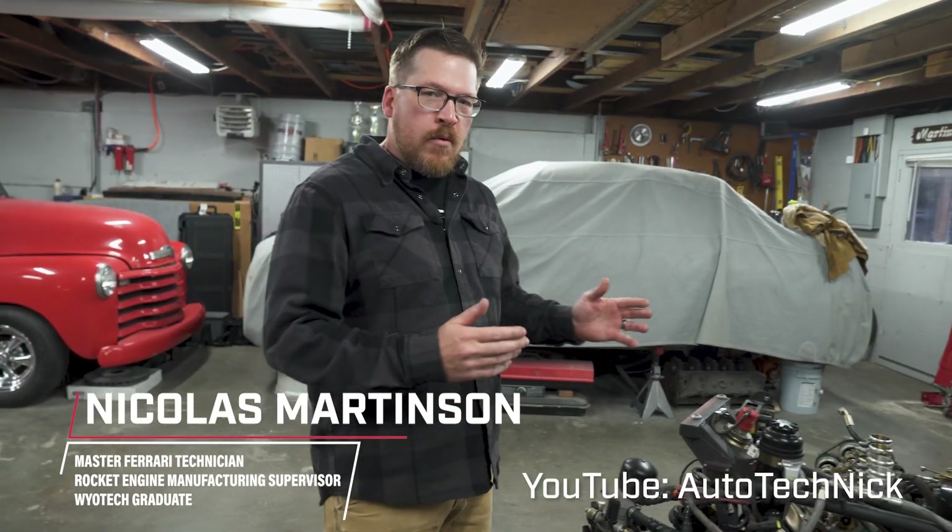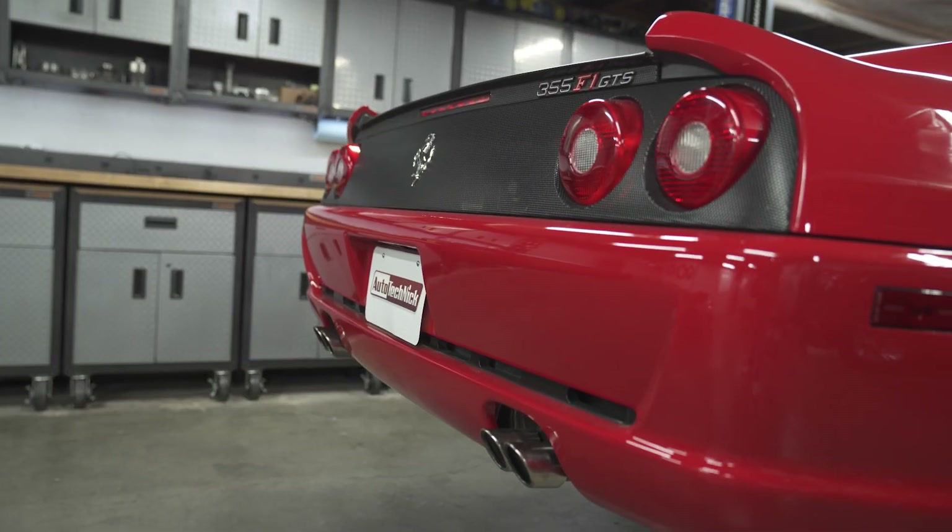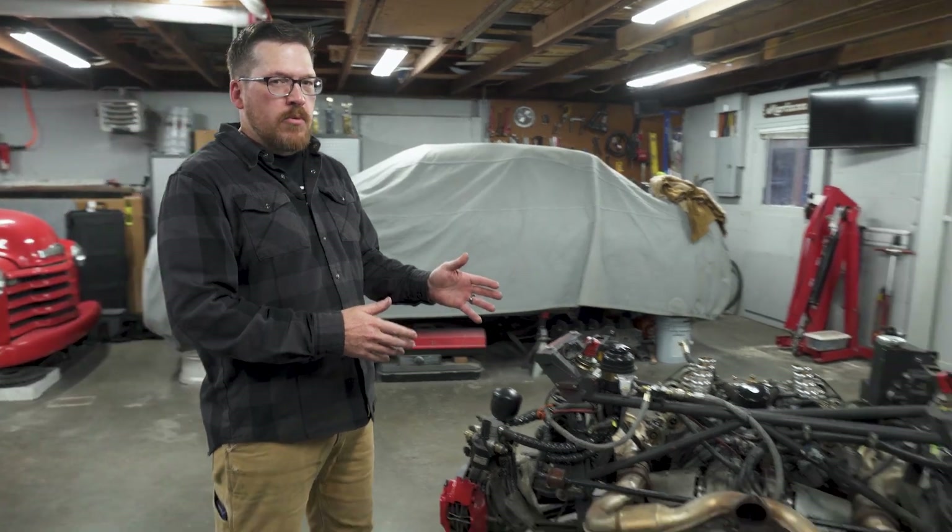Hi, I'm Nick with the channel Auto Technic, and today we're going to talk about how the 355 is regarded as the best sounding naturally aspirated Ferrari, and also how Ferrari skirted EPA requirements in order to achieve that beautiful sound.